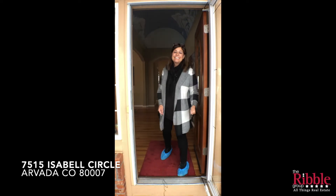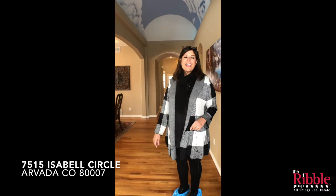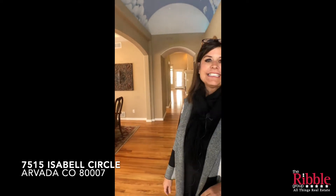Hey there, come on in out of the snow and let me show you this house. We're at 75.15 Isabel Circle. This house is priced at $6.25.